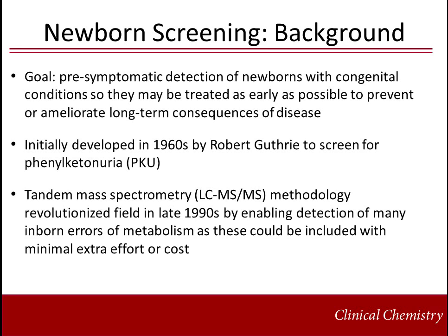The concept of newborn screening dates back to the early 1960s when Robert Guthrie developed a method to screen for phenylketonuria from blood spotted on filter paper. In the late 1990s, tandem mass spectrometry revolutionized the field by enabling detection of many inborn errors of metabolism, as these could be included with minimal additional effort or cost.